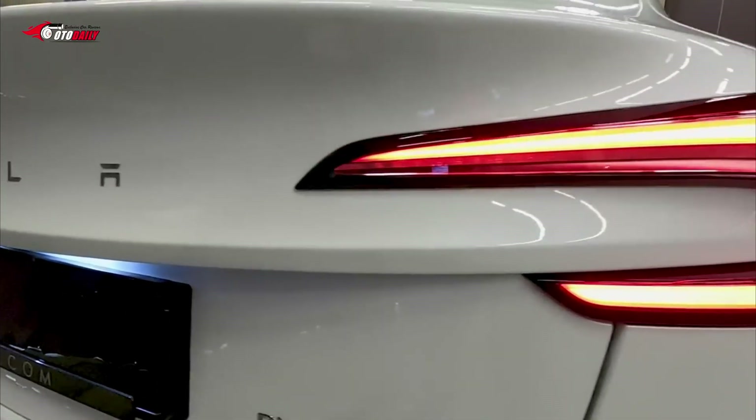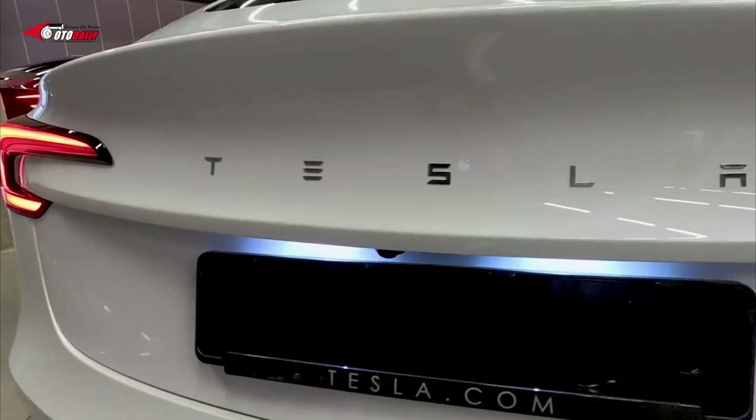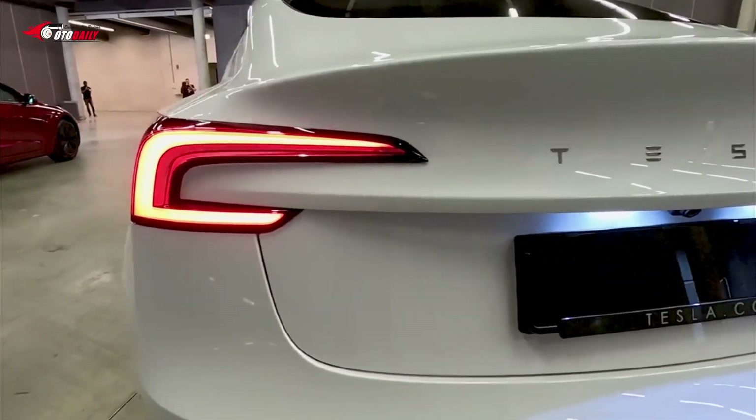Around the back, the taillights now feature a C-shaped design with body color elements, along with the Tesla script on the boot lid.